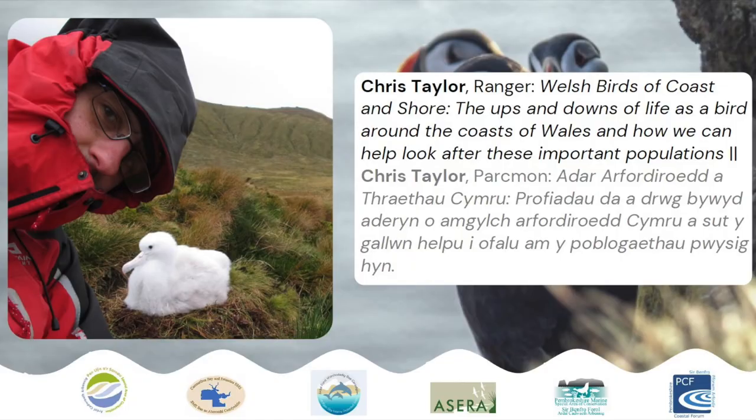I'd like to take time now to introduce our next speaker, Chris Taylor. He's a ranger with the Hampshire Coast National Park. His presentation is on the Welsh birds of coast and shore - the ups and downs of life as a bird around the coasts of Wales and how we can look after these populations.